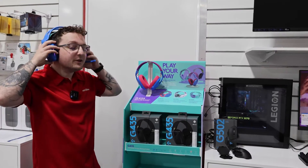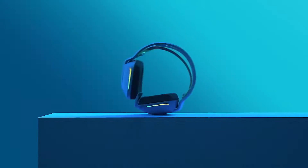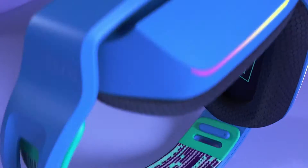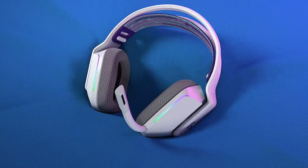Lastly, we're going to be talking about the G733 gaming headset — wireless, RGB, exceptional — because we know audio is everything in gaming. This extremely comfortable design delivers amazing surround sound audio, and with its detachable mic it captures your voice in a crystal clear way utilizing Blue Voice technology.